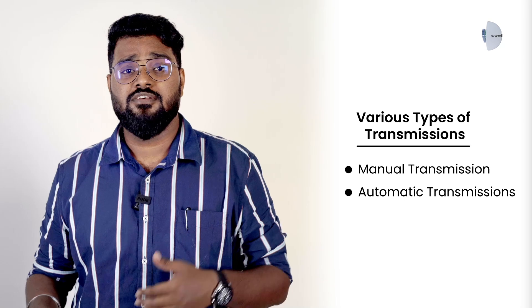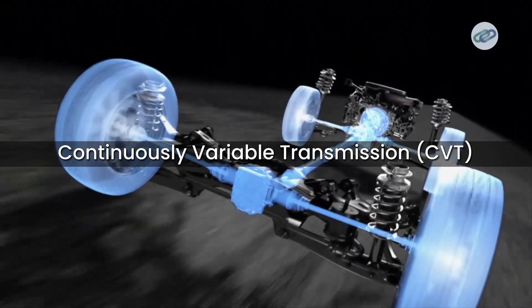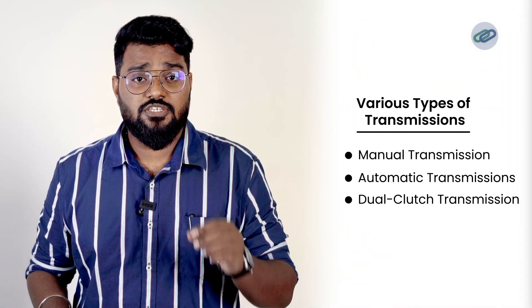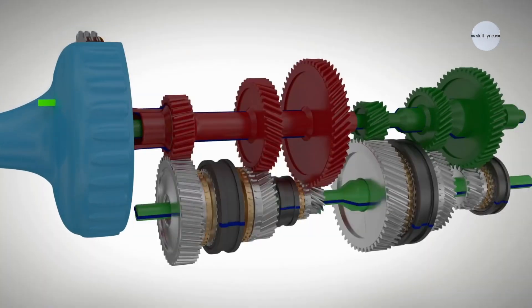Second, automatic transmissions. Automatic transmissions shift gears on their own based on speed and load. This category includes traditional automatic, which uses a torque converter for smooth transitions, and continuously variable transmissions, which provide seamless acceleration without fixed gear ratios. Third, dual-clutch transmission, or DCT. This combines manual efficiency with automatic ease, using two clutches for quicker shifts.